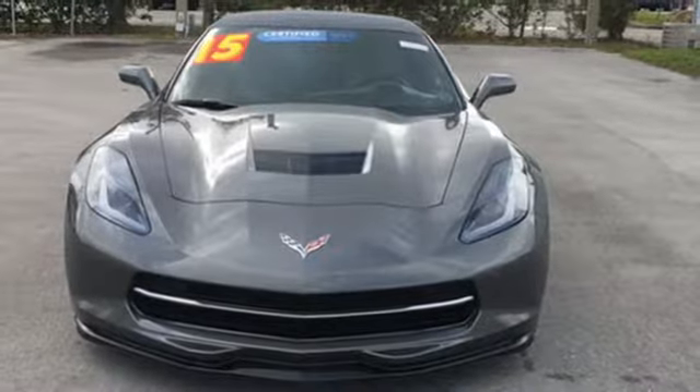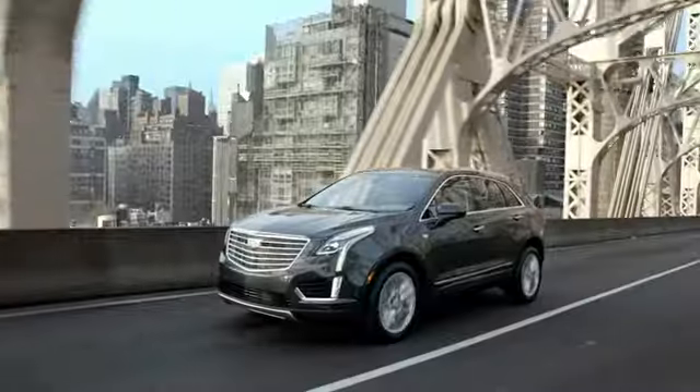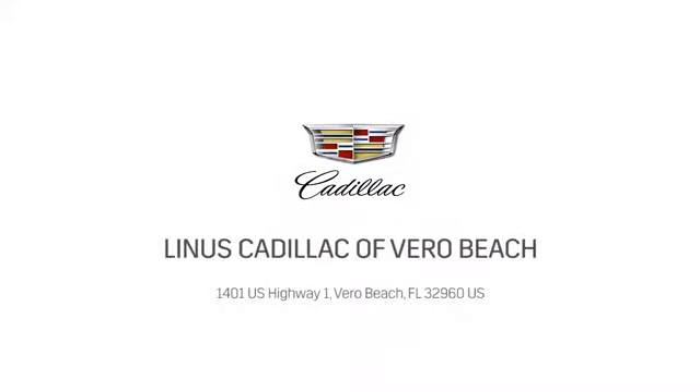Hurry in today for a test drive. At Linus Cadillac of Vero Beach we deliver world class service. Call us today or stop on by. We're located at 1401 US Highway 1 in Vero Beach, Florida.